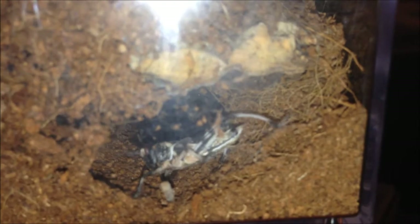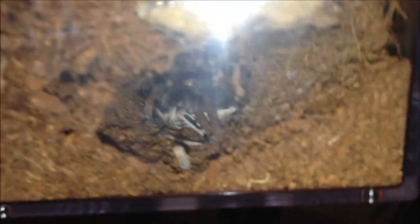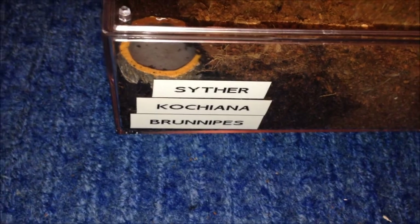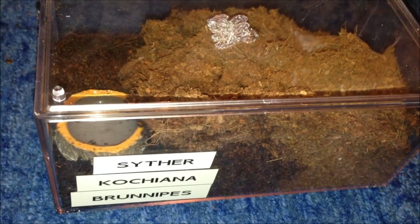This is my K. brunnipes. Just going to drop that in. Should hit like a ton of bricks. There we go — awesome, back into the cave. What a way to finish — actually a pretty good way to finish. I'm also going to show off my scorpions because they need feeding too. I'll sort these out and feed the scorpions.